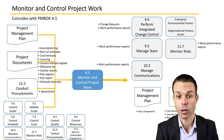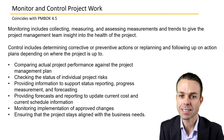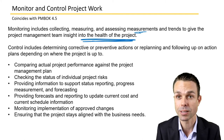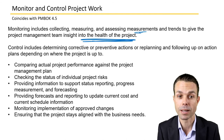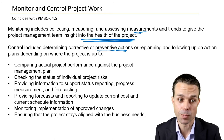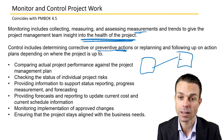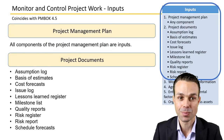There are many processes that feed into monitoring and controlling project work, which makes sense because we're executing on that work and now need to monitor and control it. Monitoring includes collecting, measuring, and assessing measurements and trends to give the project management team insight into the health of the project. Control includes determining corrective or preventative actions or replanning, then comparing what was planned to what is actually happening and providing forecasts.